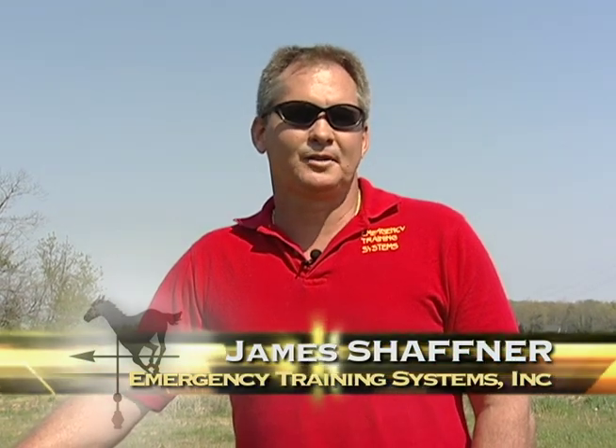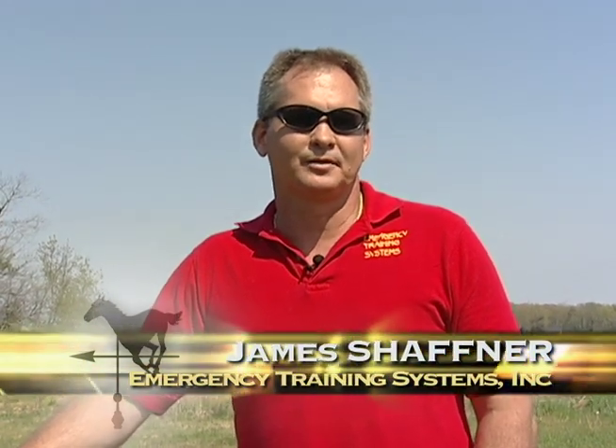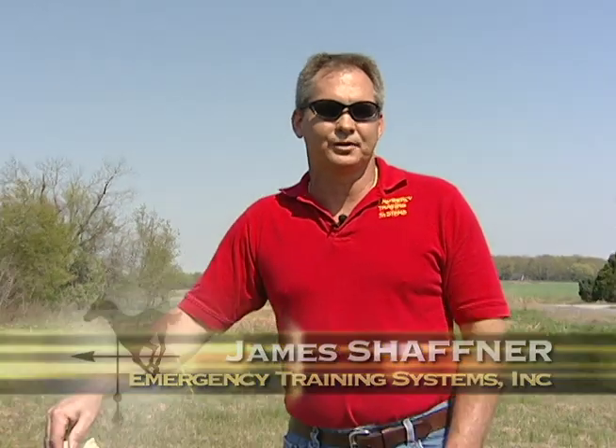Hi, I'm James Schaffner with Emergency Training Systems. In this third segment of our barn fire safety series, we're going to discuss our water supply issues.